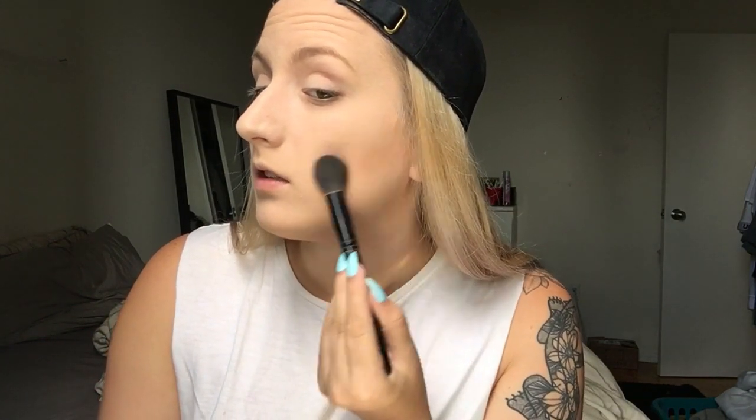I'm using the ColourPop trusty Private Party bronzer — it's really nice. I love the color and the effect it gives me because I like a strong contour.